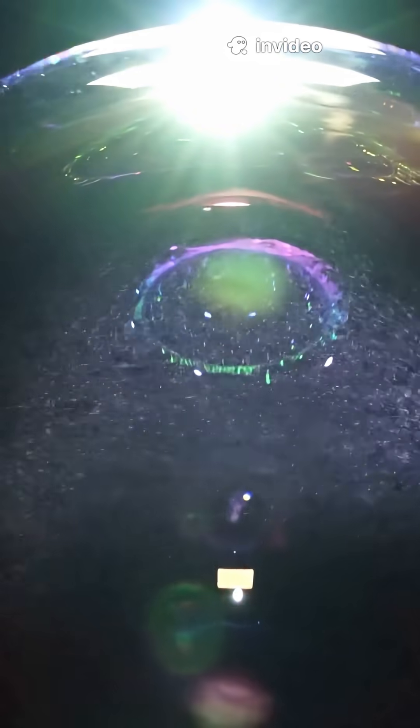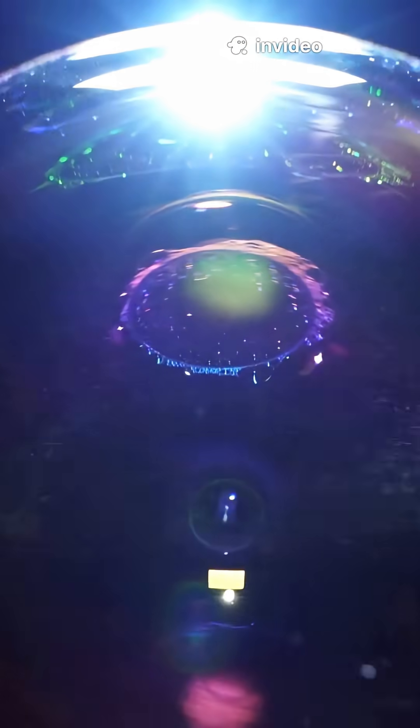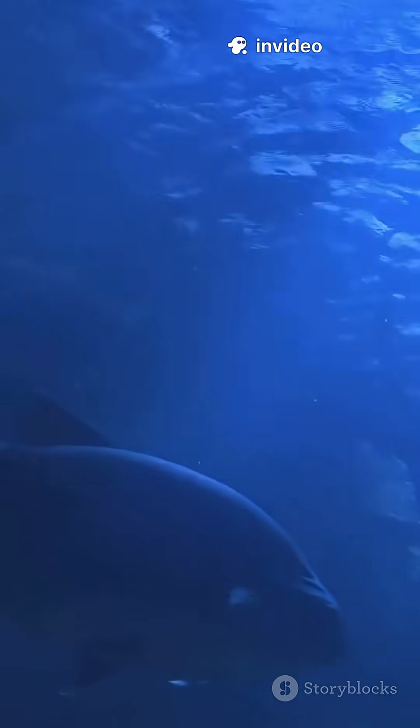Along with the intense heat, the collapsing bubble produces a sharp, loud sound and a brief flash of light. This flash, caused by a process called sonoluminescence, is too faint to be seen with the naked eye.